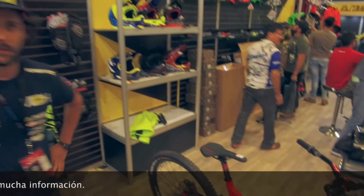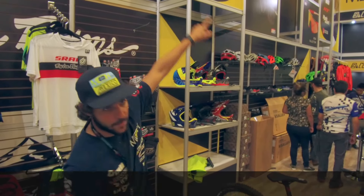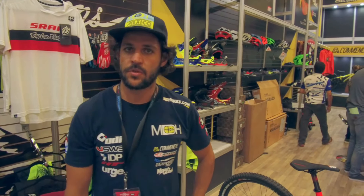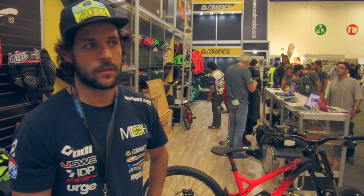¿Dónde te pueden encontrar? Pues estamos aquí en mdhbikes.com. Ya puedes ver la página. Ahí tenemos todas las bicicletas, todos los accesorios que manejamos: Troy Lee, 510, Race Face, entre muchas otras.